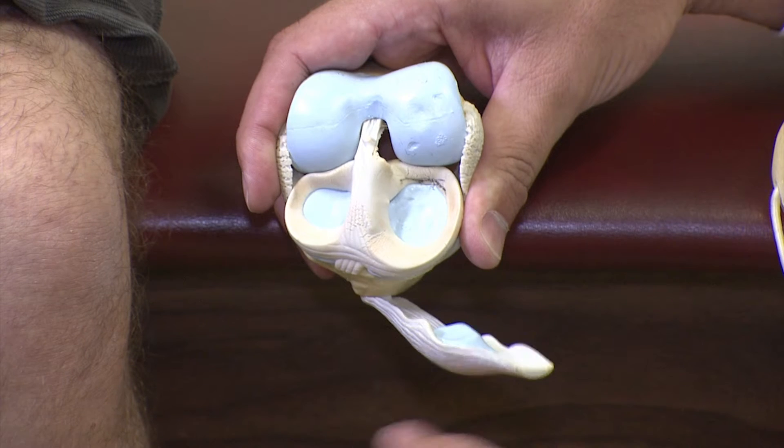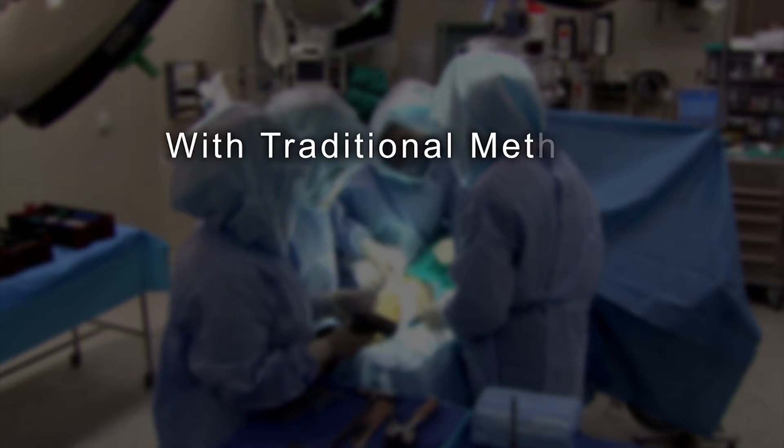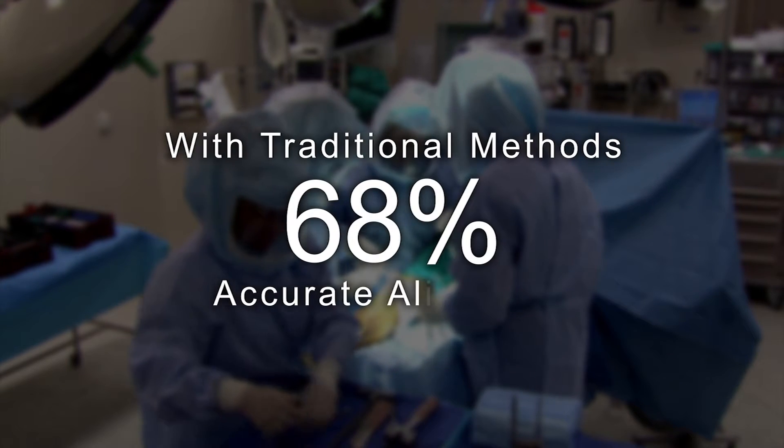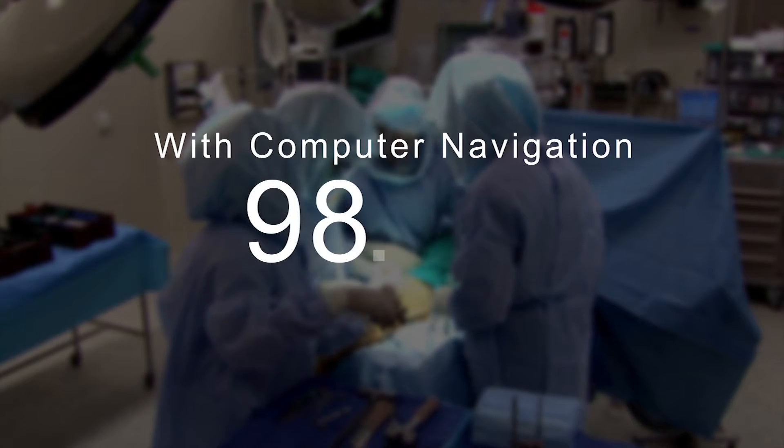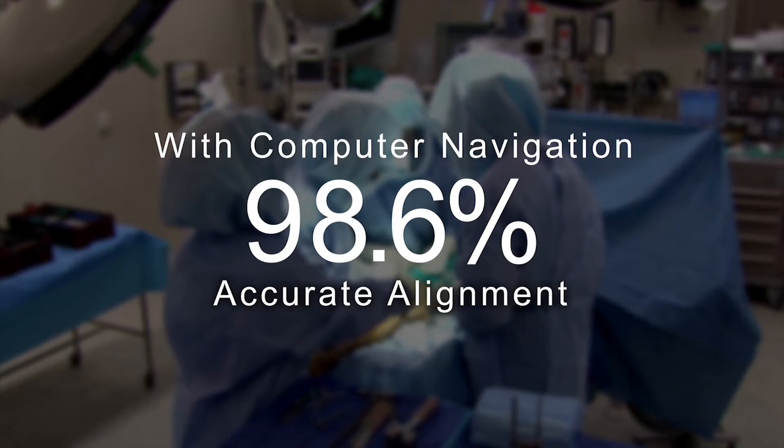With traditional methods, we were only 68% accurate in getting alignment. With computer navigation, we're 98.6% accurate in achieving alignment.